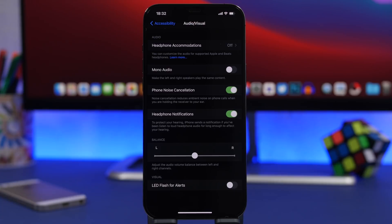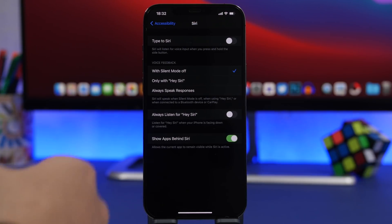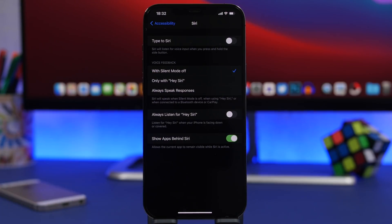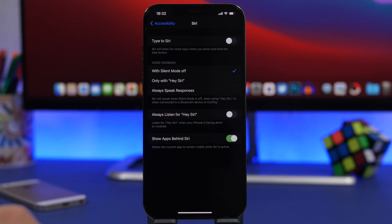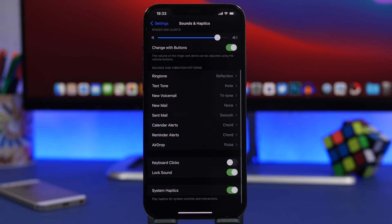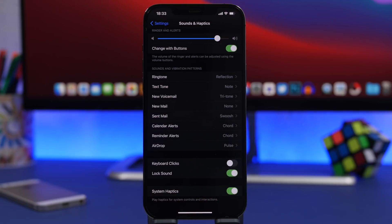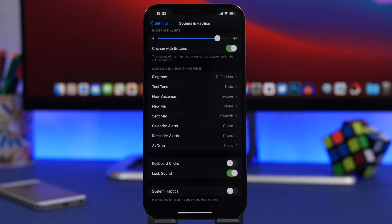Under Accessibility in the Siri section, you'll find voice feedback. You can customize the way Siri will respond to you. You have the option with silent mode off, so Siri gives voice feedback whenever silent mode is off, and when connected to your car or a Bluetooth device. But you can customize this to respond with voice only when you say the hey Siri trigger word. Otherwise, it will respond without voice. Under sounds and haptics, if you scroll all the way down, you'll find system haptics. If you have a device with battery problems, you can disable this option — it completely disables every haptic feedback on your device, which will preserve quite a lot of battery.